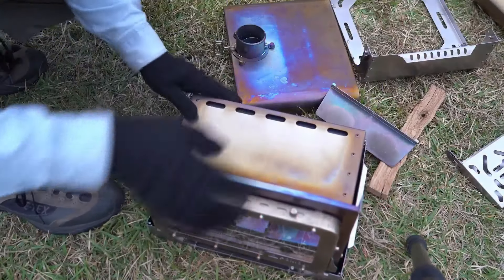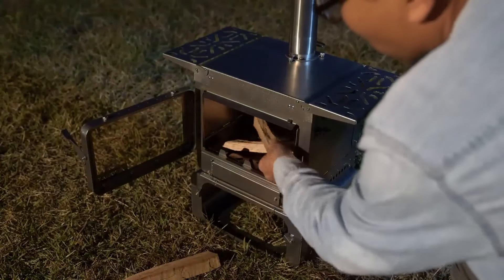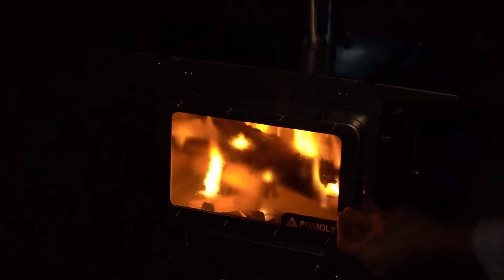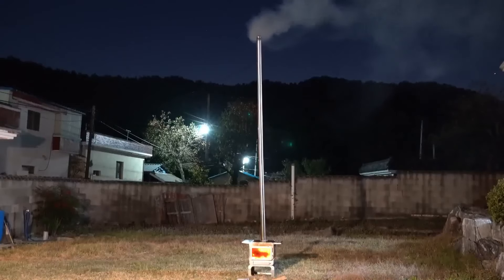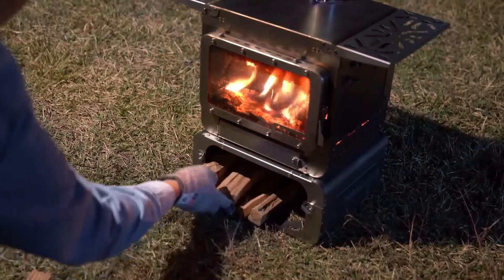Easily portable when disassembled, it fits into a compact bag. Priced at $1,900, this stove enhances outdoor cooking with functionality and convenience. Whether braving icy conditions or relishing starlit evenings, the Pomeli Lumberjack Fast Fold Stove guarantees warmth, adaptability and culinary delights on all your adventures.